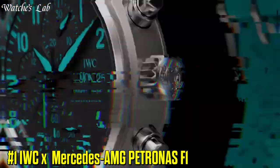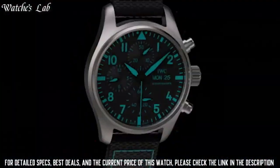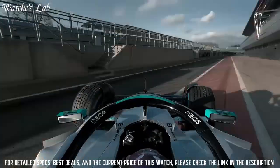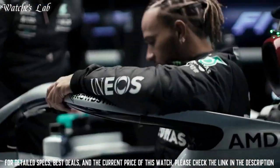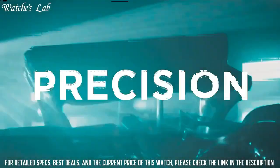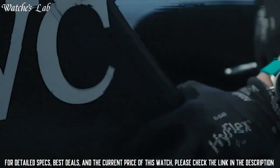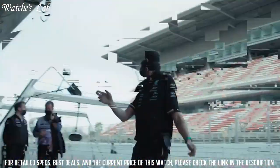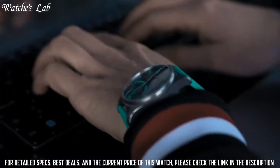Number 1: IWC and Mercedes AMG Petronas F1. Titanium case, automatic self-winding, diameter 41mm. Black dial with luminescence. Green rubber strap with EaseX Change System, strap width 20mm. Titanium case diameter 41mm, height 14.5mm. Screw-in crown. See-through sapphire glass back. 10 bar water resistance.